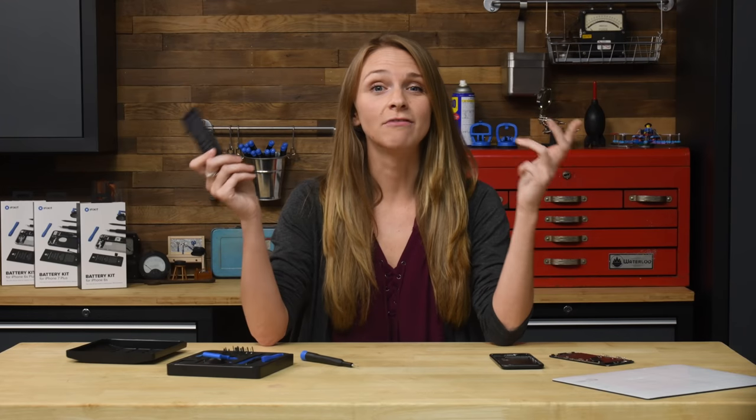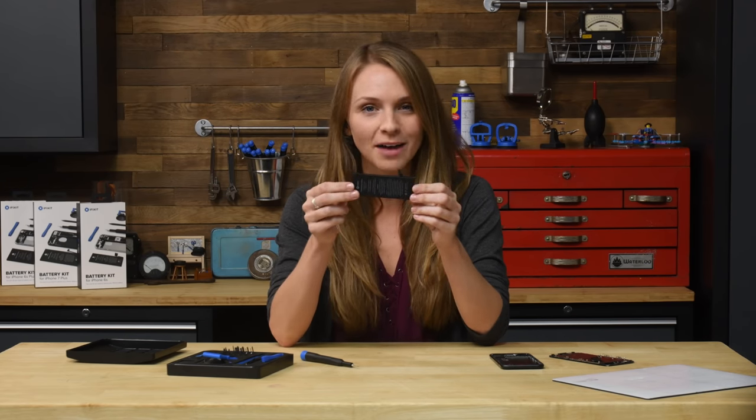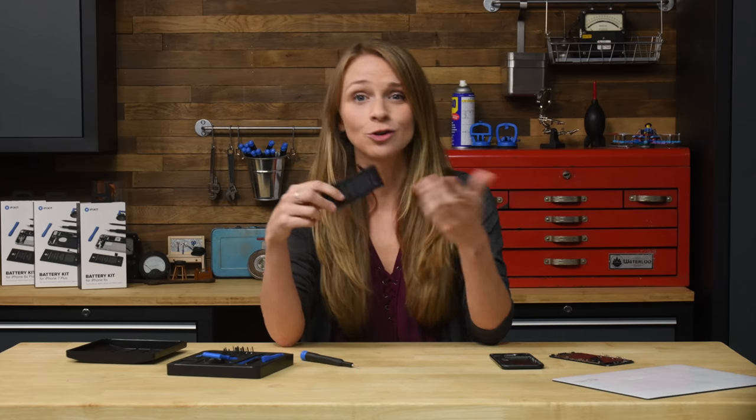Cash and batteries rule everything around us. You don't always see them, but they're definitely there. Every night I plug in multiple devices to charge just so they'll get me through the next day, but most people have never actually seen the batteries inside their devices, have any idea of how they work, or know what to do with them when they get damaged or die.